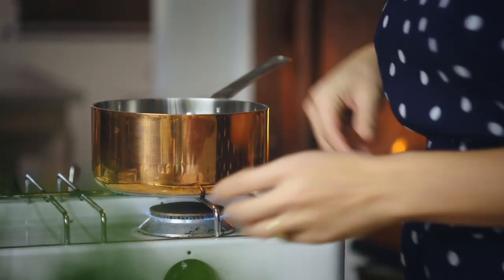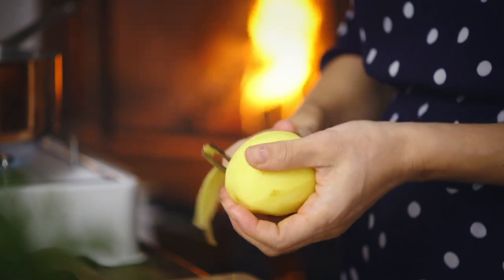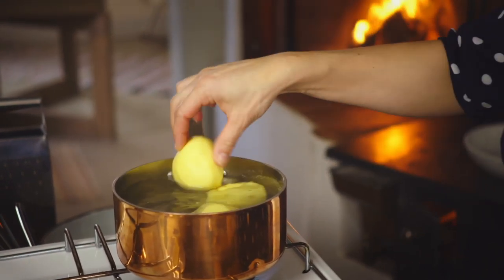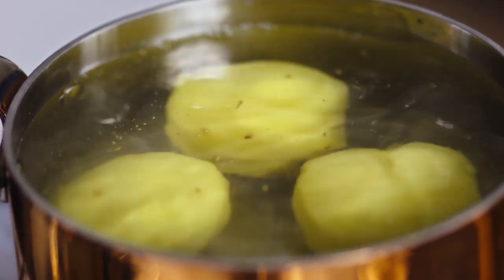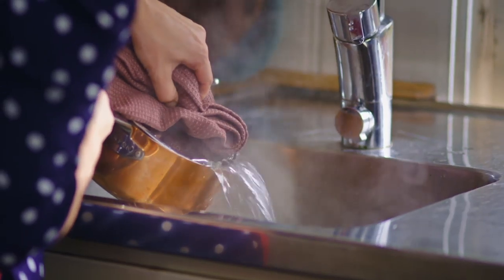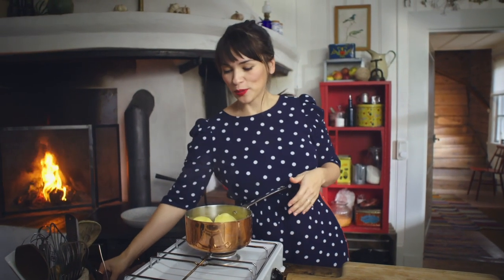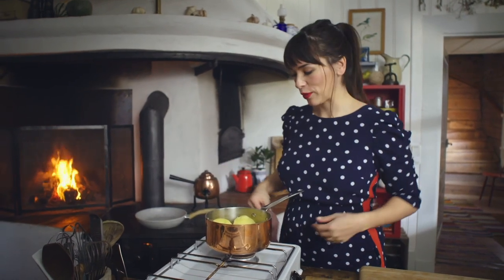Get some hot water on the go with a generous pinch of salt. Peel the potatoes and add them to the boiling water, cooking until they're tender. Once drained, let them cool down before using them.